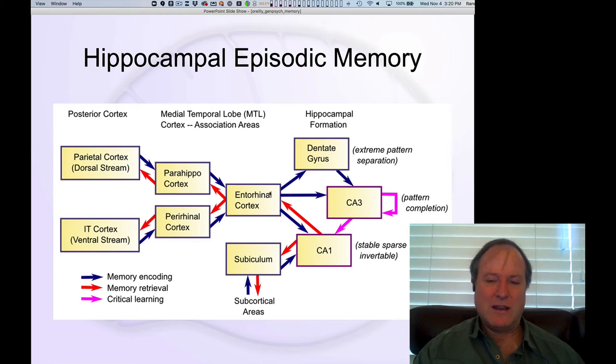If you really want to push it, you could say that the hippocampus is kind of like a hard drive. It is really a specialized structure for encoding and retrieving information from long-term memory.